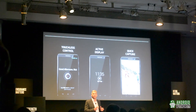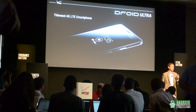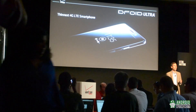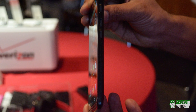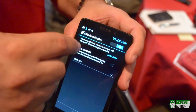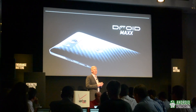So with all of these similarities, what makes these phones different? Let's start with the Droid Ultra. At the event, Verizon made a point of stressing that this is currently the world's thinnest 4G LTE smartphone at only 7.2mm thick. It has a 5-inch display and a fairly thin bezel, keeping with the generally thin feel of the device.